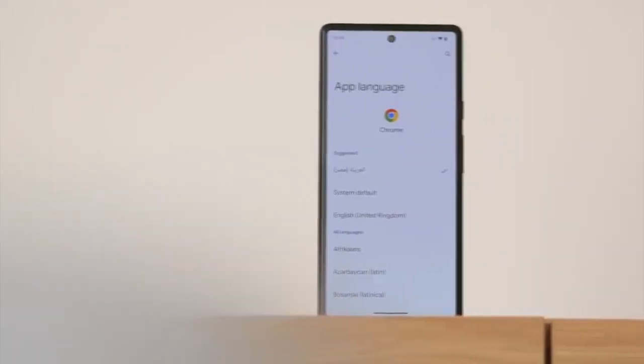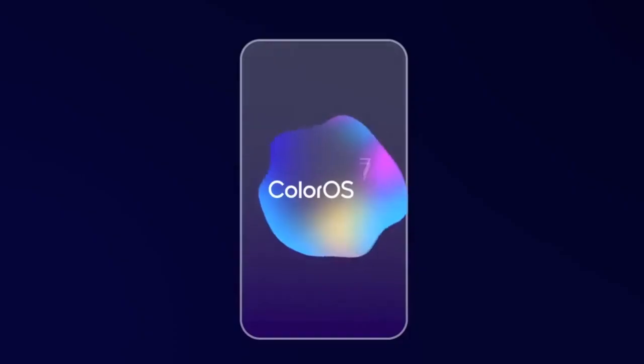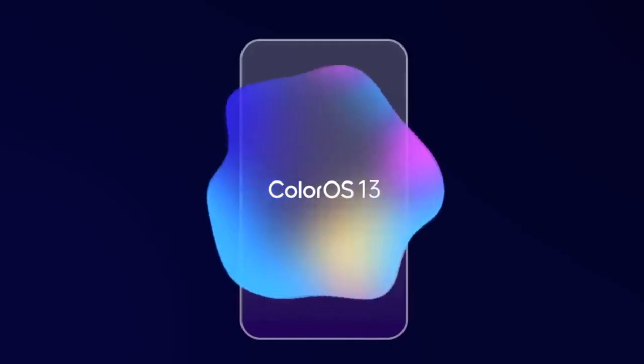Android 13 brings new features like per-app language, improved media player, combined security and privacy settings, and a lot more. On top of Android 13, there will be a custom skin from Oppo which is ColorOS 13.